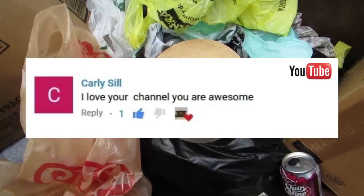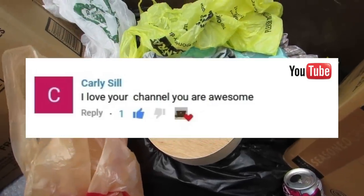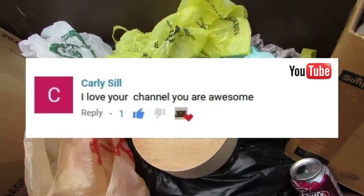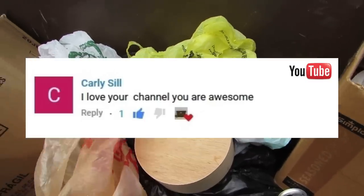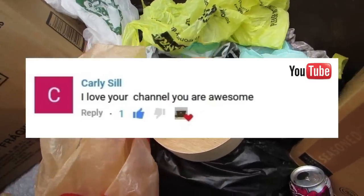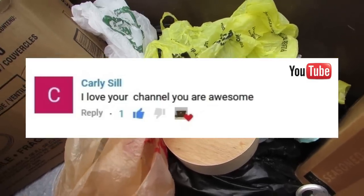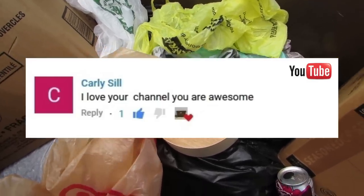Let's do a shout-out. Shout-out to Carly Sill — I love your channel, you are awesome. That means so much to me. Keep on watching, I'm so happy you enjoy watching my videos. If you would like a shout-out like this one, please leave a positive comment down below. Like, share, and subscribe, and you'll get a shout-out too.